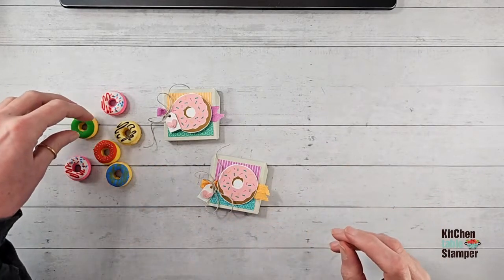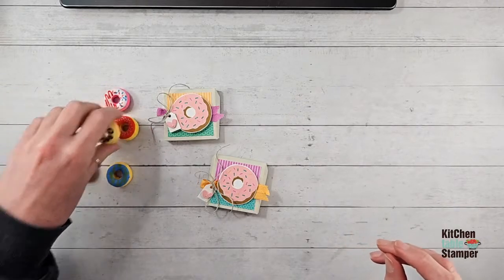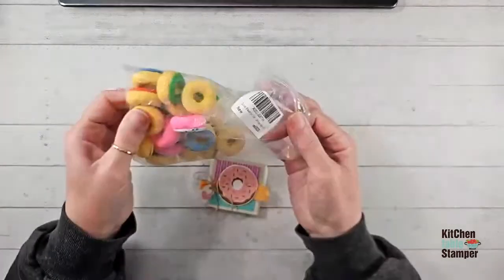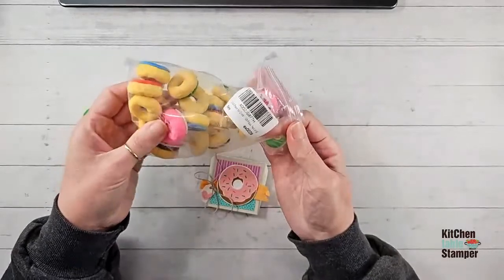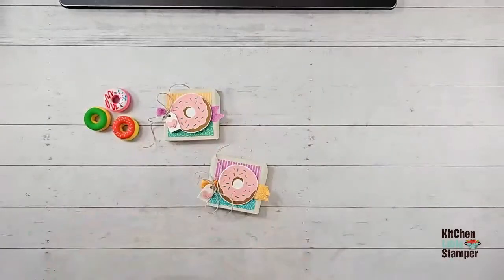You're going to get three assorted donuts in your packet. These came in a bag of 30 from Amazon — I'll put the links if you're interested. Alright, let's get crafty!